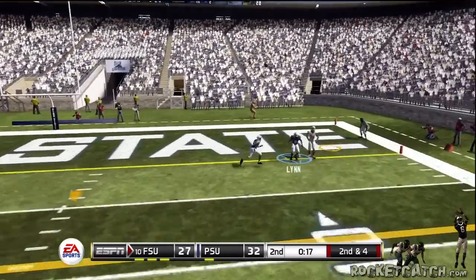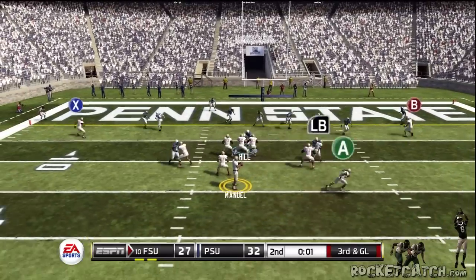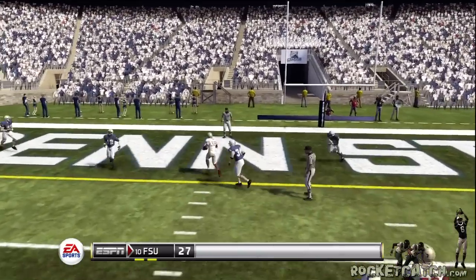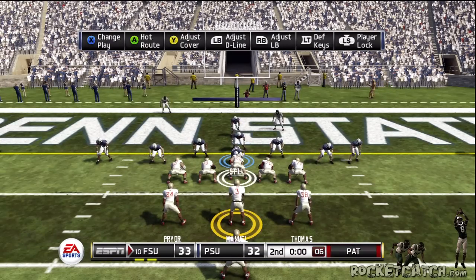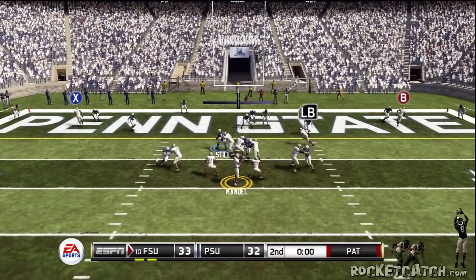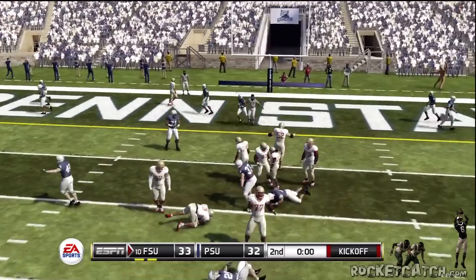He throws, it's batted down — incomplete. Manuel drops to throw. Touchdown, Florida State. Florida State up a point. They're changing the play. Stepping up and they won't get the two.